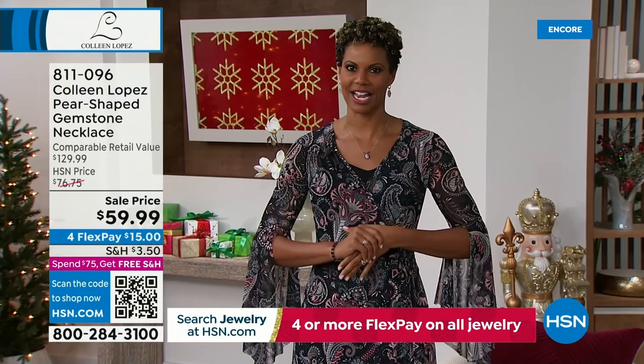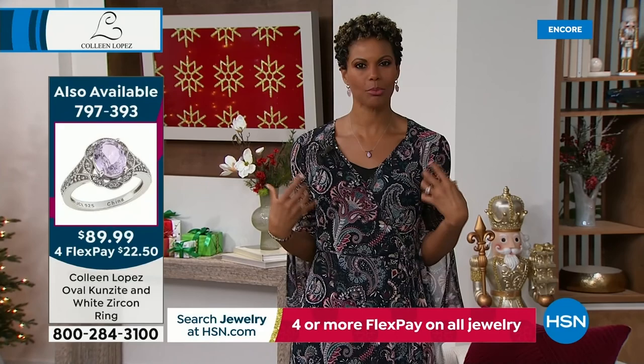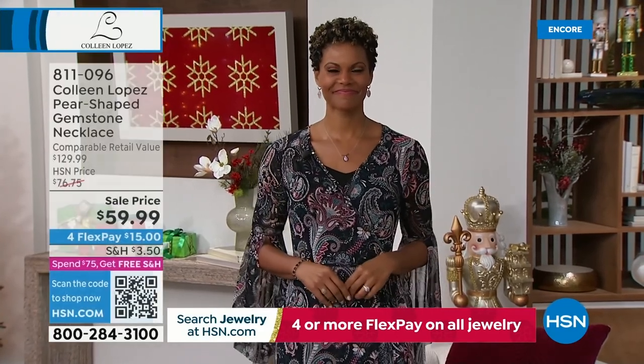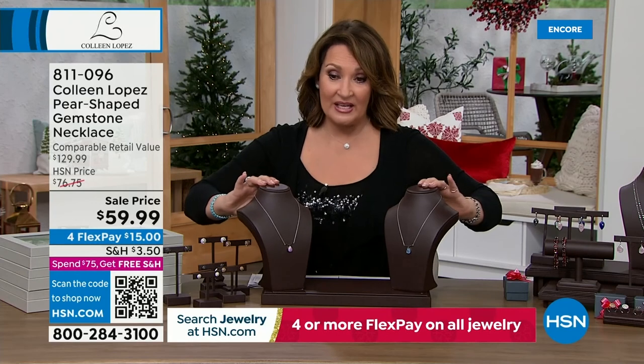You're not going to see this everywhere. The black spinel frames that pear cut and it looks really sharp — all solid 925 sterling silver with the black spinel set in black rhodium, which is platinum. It gives it a really pretty jet-black shadow-boxing effect. And this is the lowest price it's ever been at $59.99.